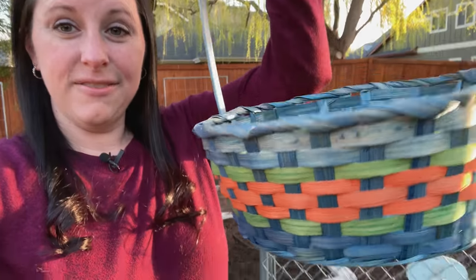I thought we might spice things up a little bit. So what are we doing in our garden with a basket of some eggs?